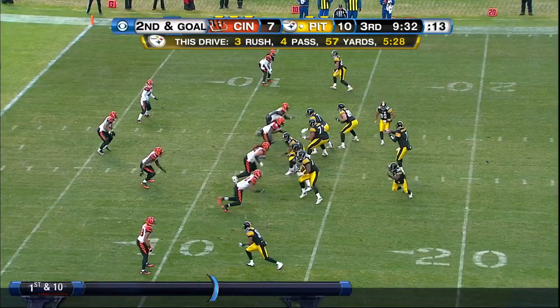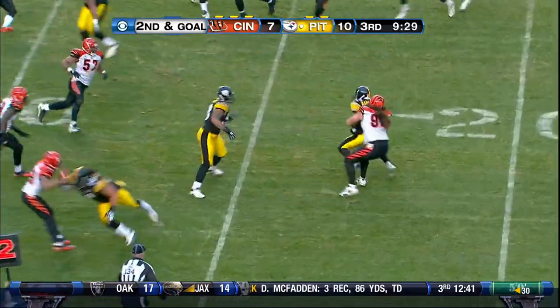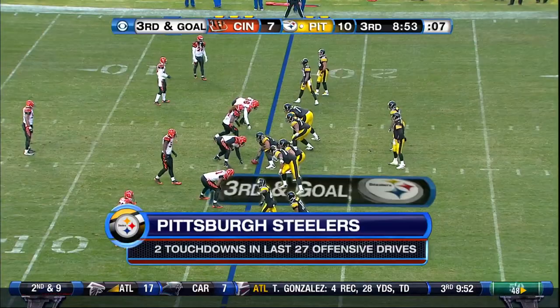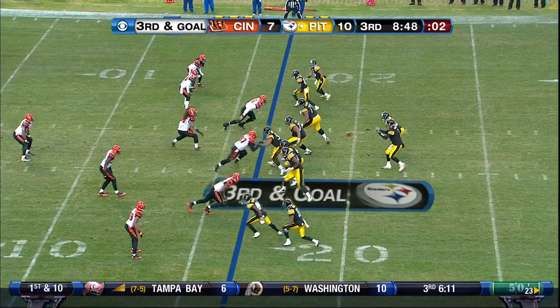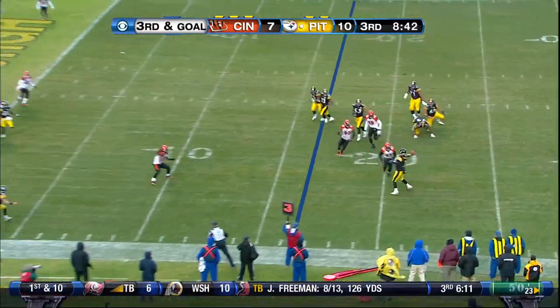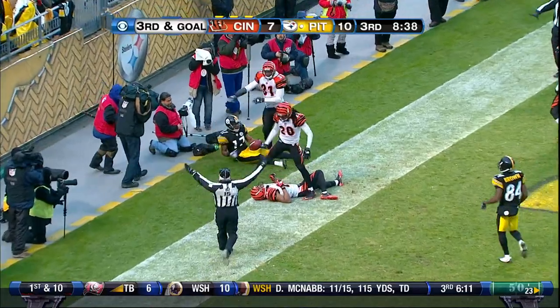Ben Roethlisberger on it from the 12. Roethlisberger looks one way, throws another. Can't go anywhere. In their last 27 drives on offense — third and goal. Roethlisberger out of trouble, looking, looking, and throws back at the end zone. Didn't keep it inbound.